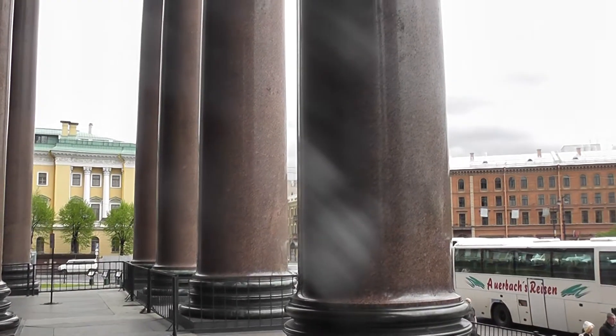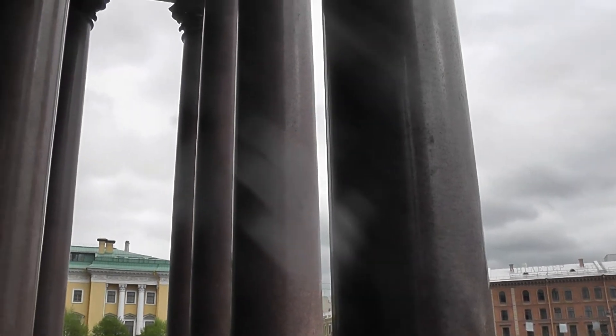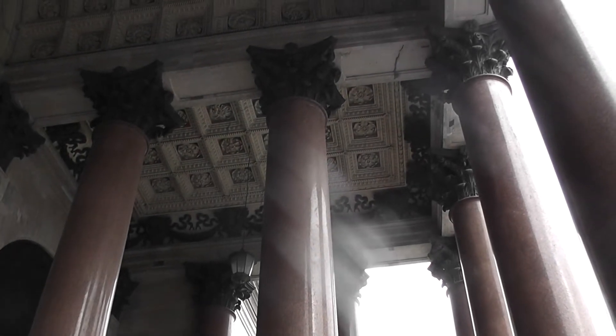We're at St. Isaac's Cathedral, which is very close to our hotel — five minutes walk. These huge granite columns were brought from Finland. They're all one piece — lots of granite.